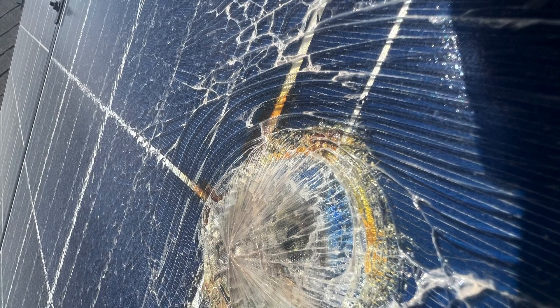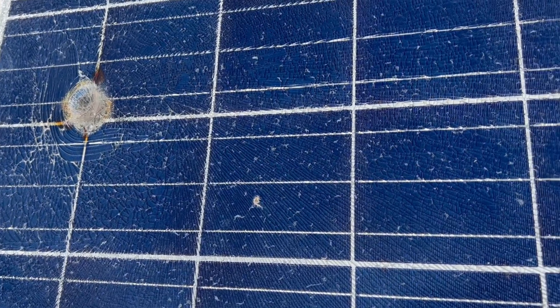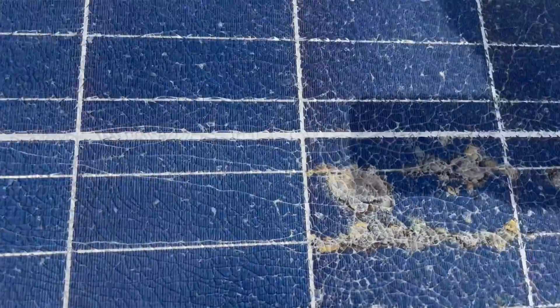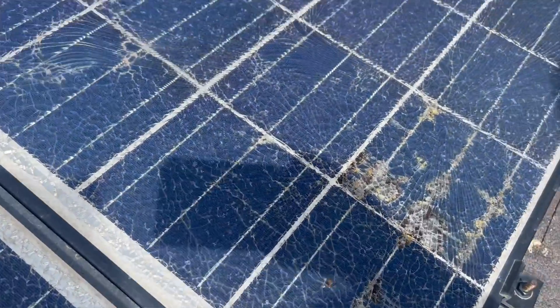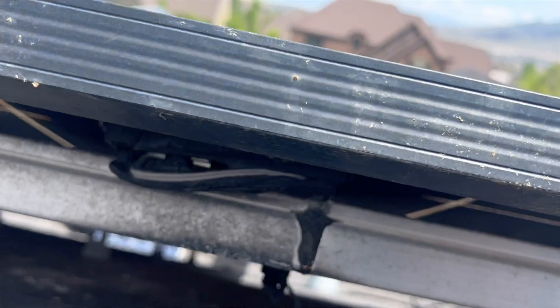Over time that heat can get so bad that it will actually start to melt the panel and damage the panel. And as it does that it just gets worse and worse and hotter and hotter, and then your panel can actually get hot enough to melt and start other combustible things on fire — maybe your roof.